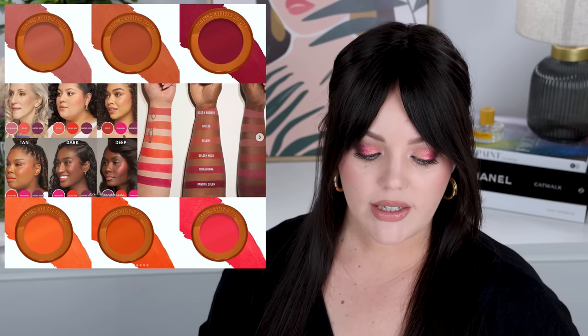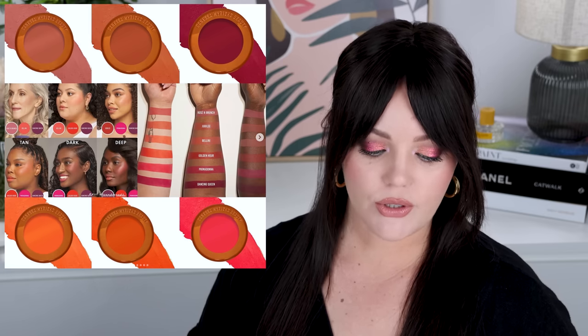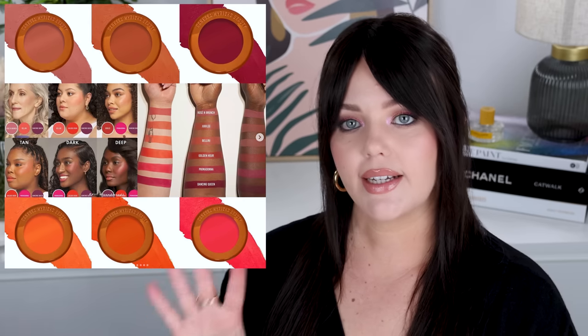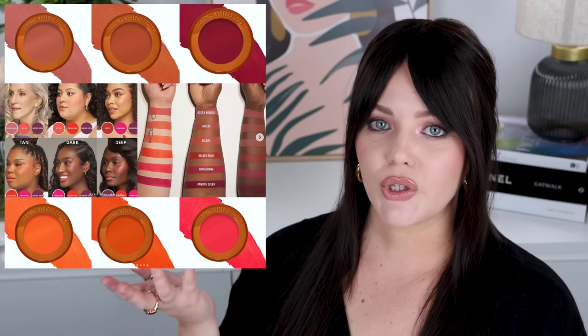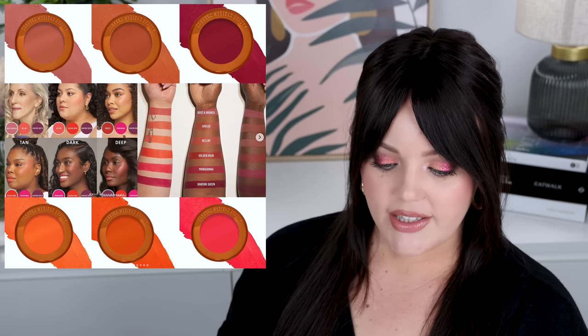Danessa Myricks is releasing the Yummy Skin Blurring Balm Powder Flushed Matte Color for Cheek and Lip. I 100% am going to pick this up — I think it looks super cool. The Yummy Skin Blurring line is so intriguing to me because I hated the Yummy Skin Primer and foundation, partly due to heavy fragrance, but I really, really like the Yummy Skin Balm Blurring Powder. I think that formula works really well for my skin, so I'm super intrigued to try these blushes. It's gotta be cream blush season and I'm here for it.